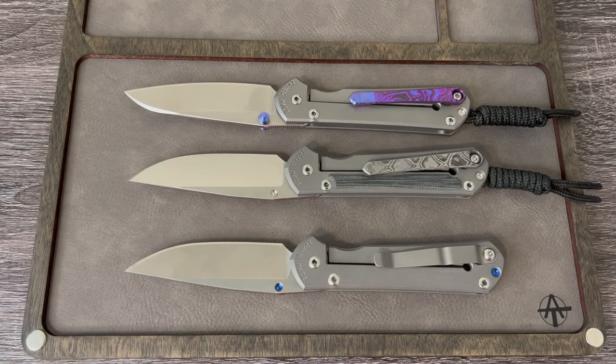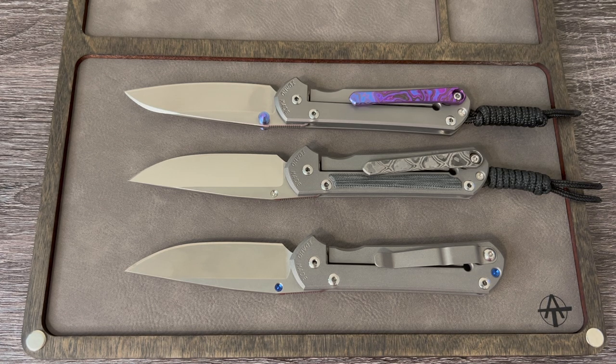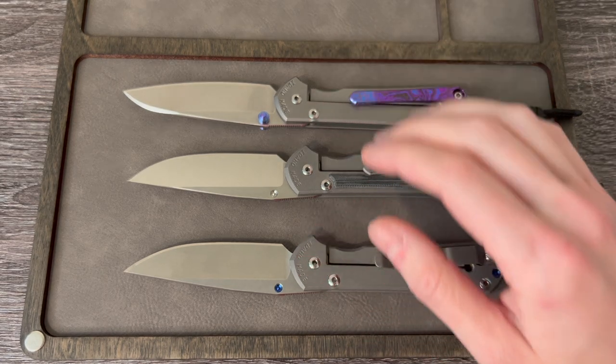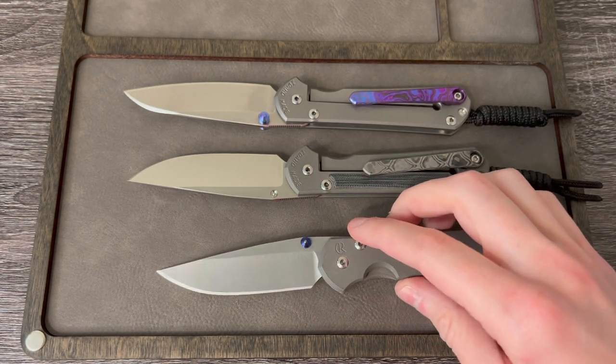Here's a close-up of all three. There might be slight spec differences between the drop point and Insingo blades, but the Small Sebenza 31 drop point has a blade length of 2.99 inches, a closed length of 3.98 inches, and an overall length of 6.98 inches — a really good EDC size. They've also been releasing Magnacut blades at a higher HRC, which is pretty cool. These are not Magnacut though — this one is S45VN, this one is S45VN, and this one is S35VN.